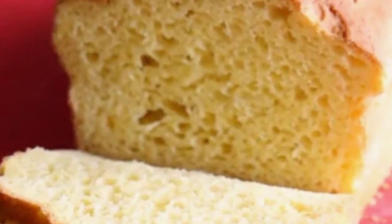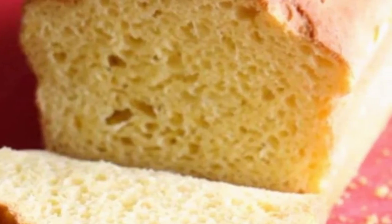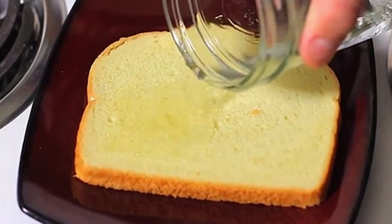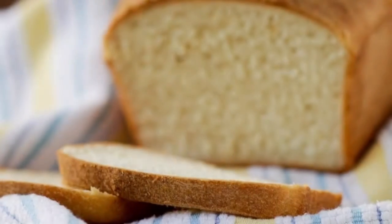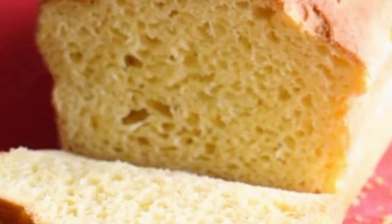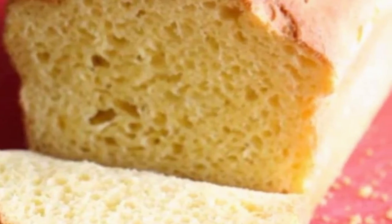Fly repellent: if your home is full of flies and you have problems getting rid of them, apple cider vinegar can help. Put a bit of the liquid in a glass and cover it with duct tape, then pierce holes on top so flies can get in but not out. Now you have an excellent fly trap.